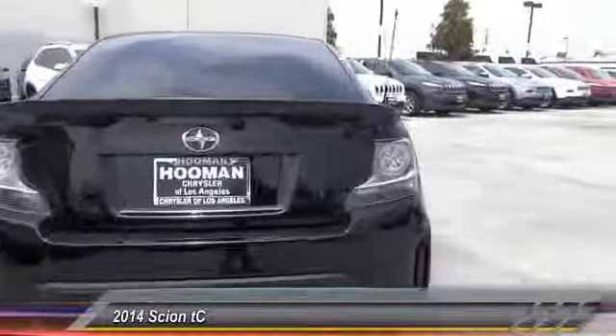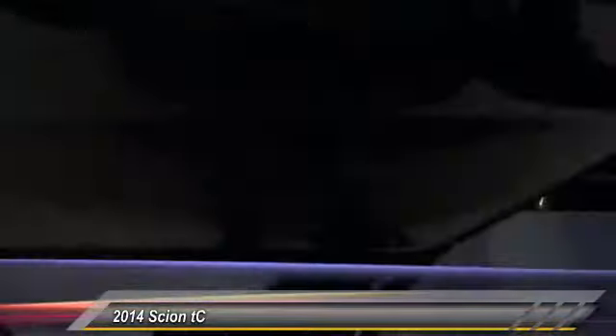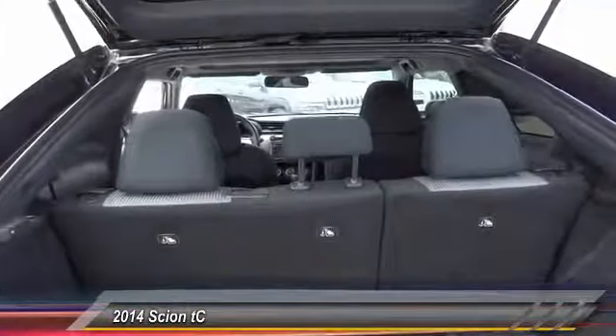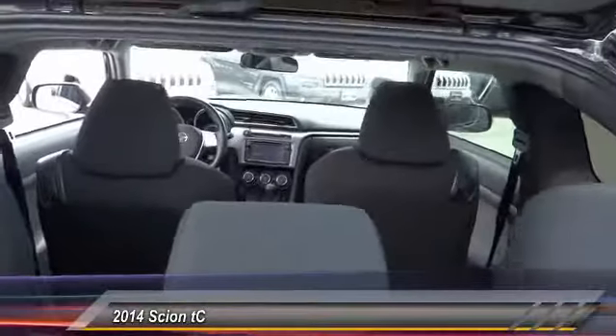Here are some of this vehicle's great options: keyless entry, traction control, alloy wheels, power steering, air conditioning front, automatic stability control, cruise control, AM FM stereo radio, power door locks, power windows.